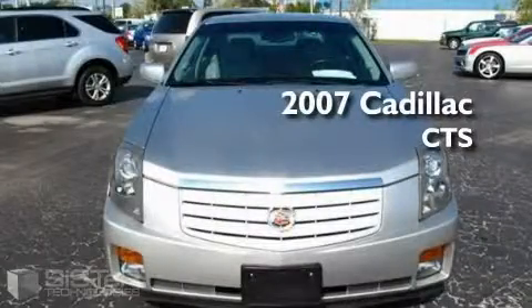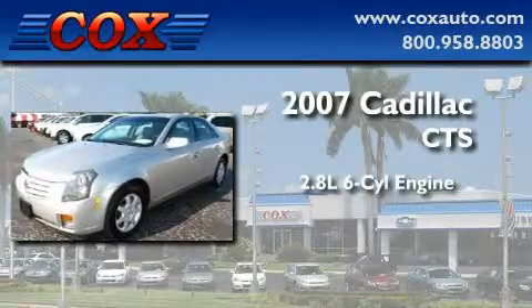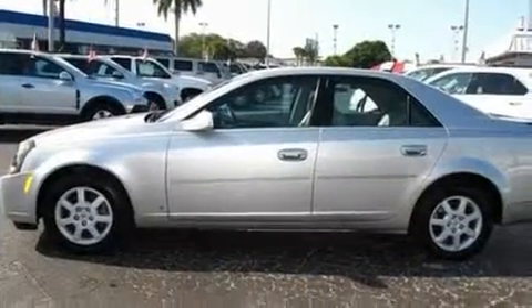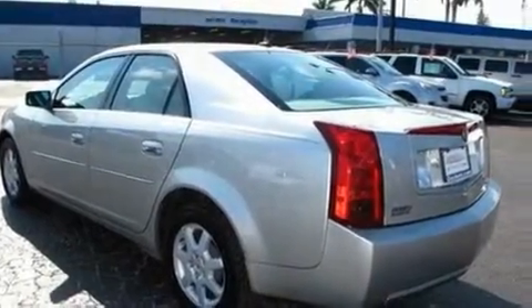This is a 2007 Cadillac CTS. It features a 2.8-liter six-cylinder engine and an automatic transmission. With an EPA estimated rating of 27 miles per gallon on the highway, this automobile is clearly a fuel-efficient choice.